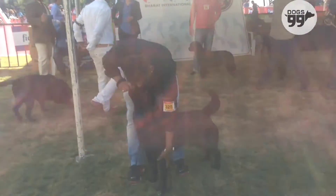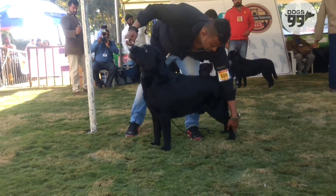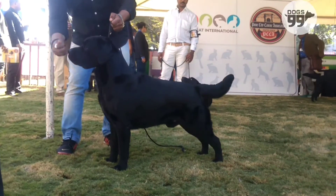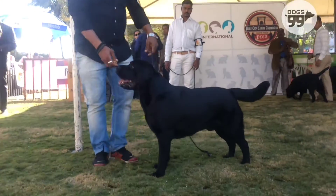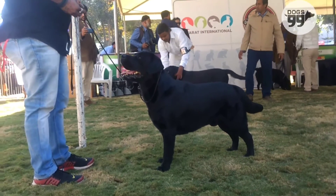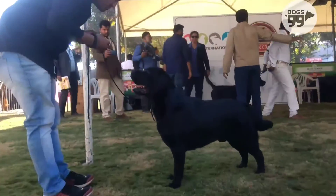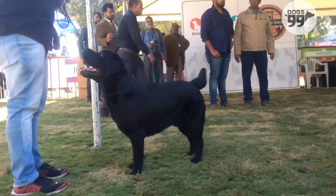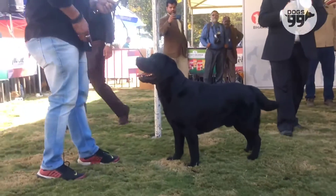Exhibit 2-8. Very impressive dog, short coupled. Correct head, full dentition, proper ear set, dark eyes, correctly blending into shoulder. Good front and rear angulation, correct top line, good bones and substance, short loin, good second thigh, good coat and condition. Moved very well. Awarded Best in Show and Best Bred in India.